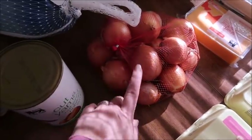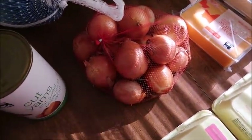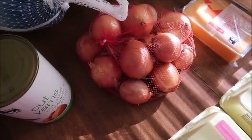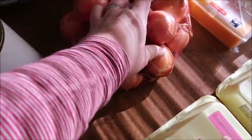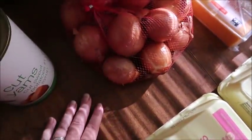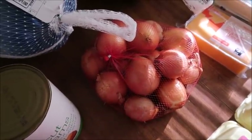I also grabbed some onions. We have a lot of cooking coming up that uses onions and I'm kind of keeping my head above water with them. These were $2.29 — not the best price ever, and they're kind of small onions, but there are a lot of them in there and I definitely think I can use them without anything going to waste.